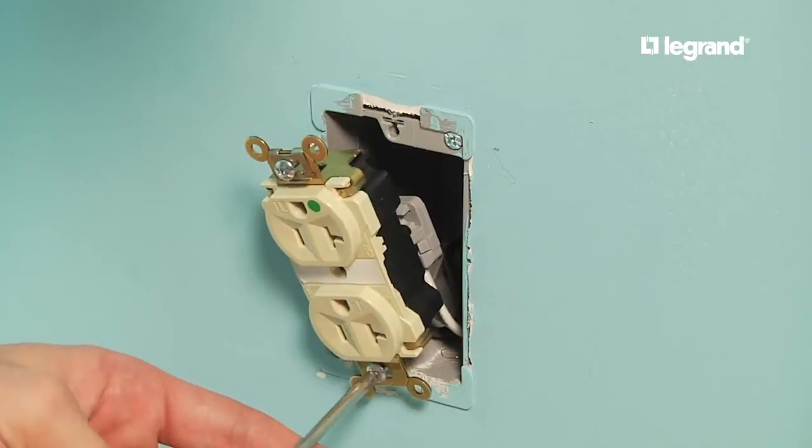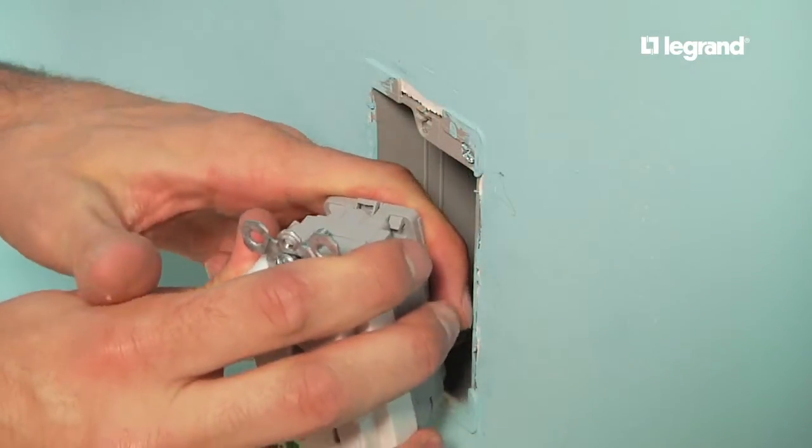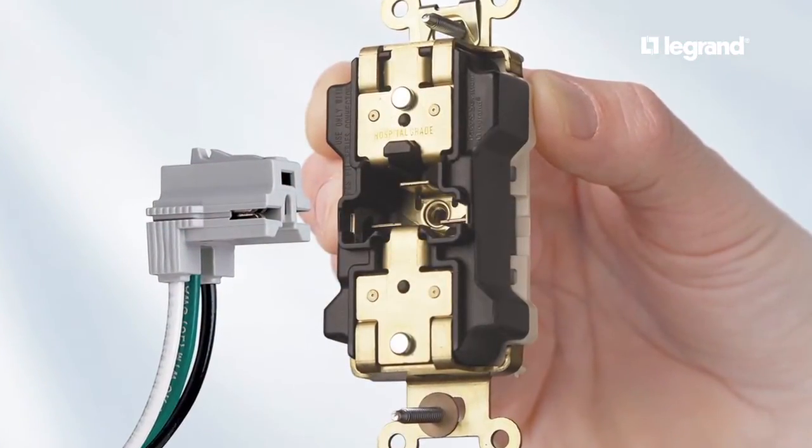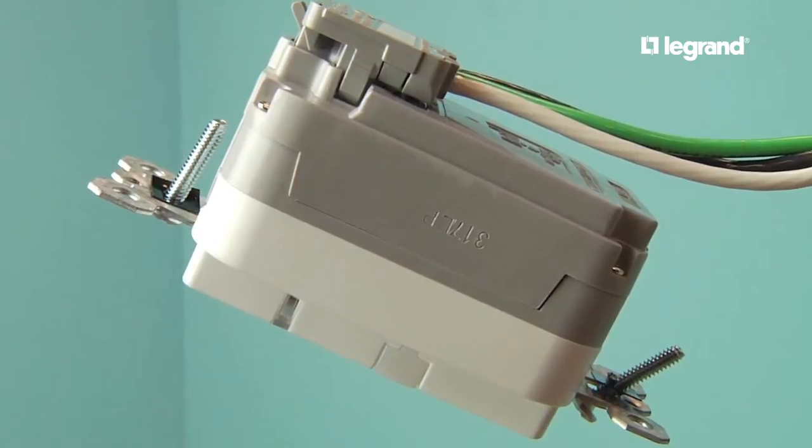When you can't shut down the circuit, it's no problem since Plug-Tail devices and their finger-safe connectors can be changed while they're hot. And the secure connections mean less skilled labor is needed, freeing up your electricians for more critical building services.